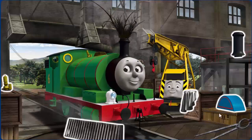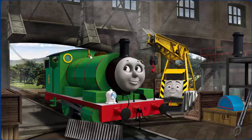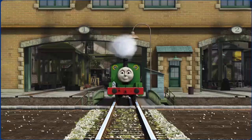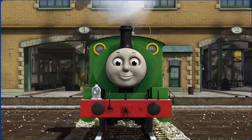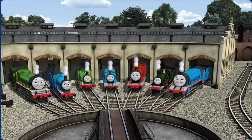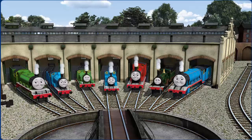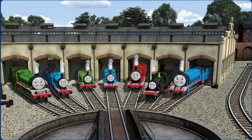Percy's whistle is broken and he has a rusty dome. Great job, but there's still more to do. You fixed it! Percy is ready to get back to work. You helped repair Henry and Edward and Percy and Thomas and James and Emily and Gordon. You did a great job!